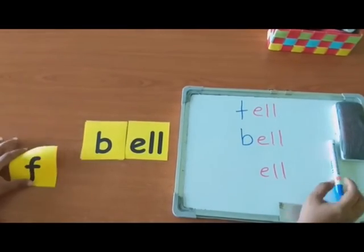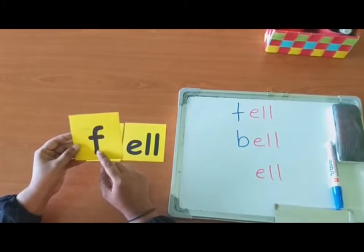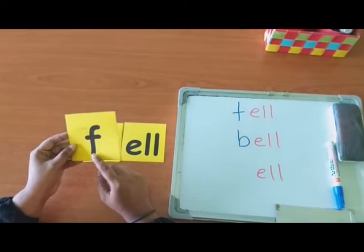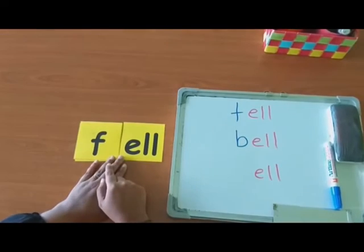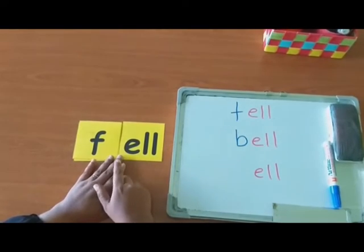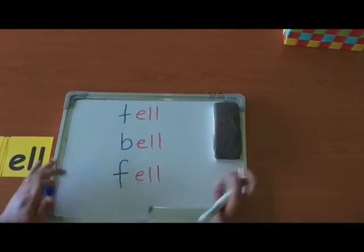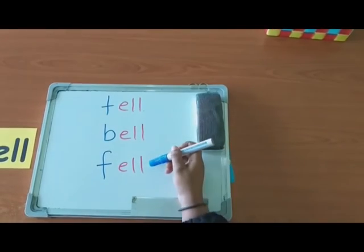Check the last letter. Children, which letter is this? Good. This is F. Can you make the sound of F? F. Now, can you read this word? F-L. Fell. Now, let's write it down. Fell. Now, read all the words. Tell. Bell. Fell.